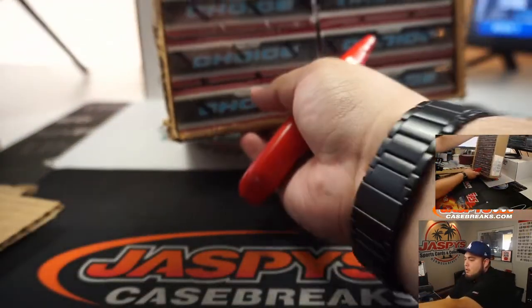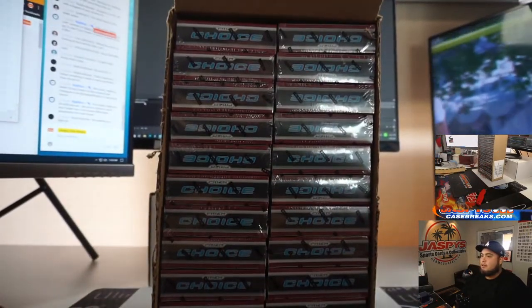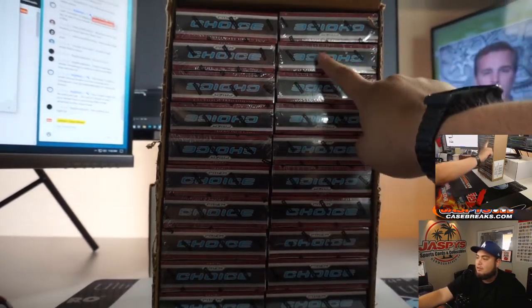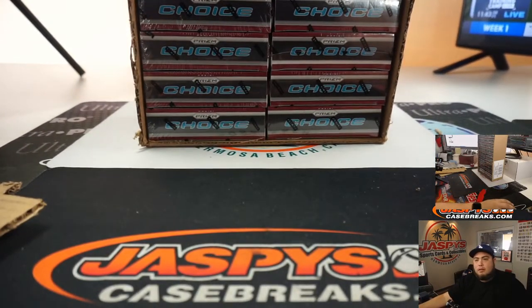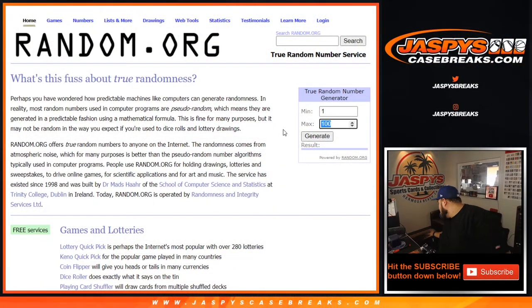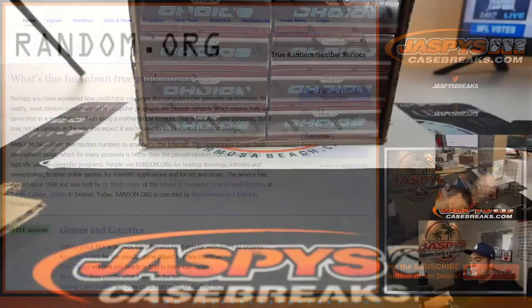Pull one out of here like this — easier for me. This will be one, two, three, four, five, six, seven, eight, nine, ten, eleven, twelve, thirteen, fourteen, fifteen, sixteen, seventeen, eighteen, nineteen, twenty. Let's generate a number one through twenty. The knife's probably not as sharp as it once was. Switch scenes — number one through twenty, let's go. Twenty! Okay, box twenty.